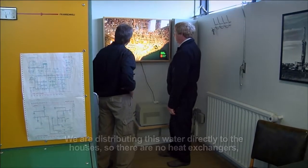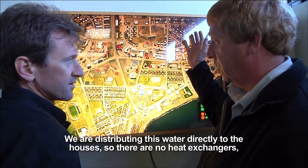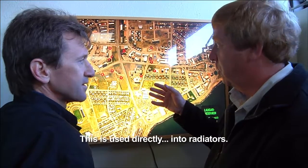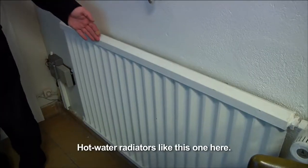We are distributing this water directly to the houses — there are no heating sensors. This water is used directly into the radiators. Hot water radiators like this one here.